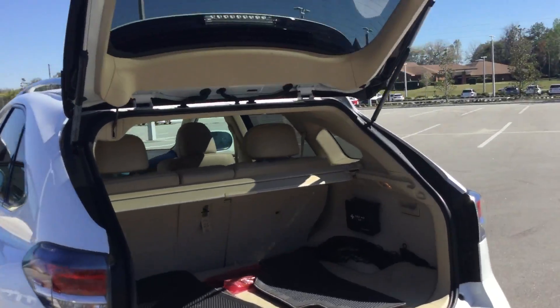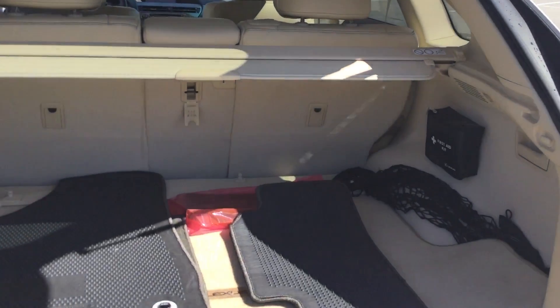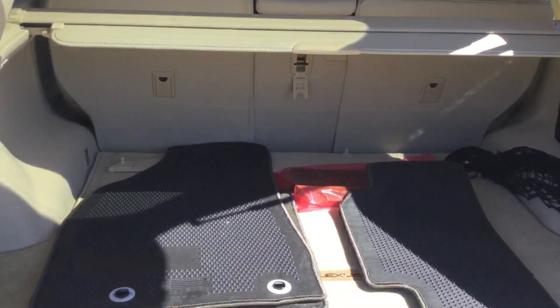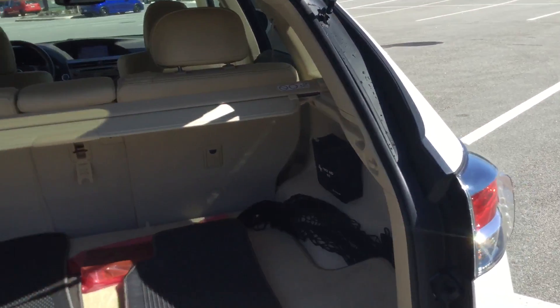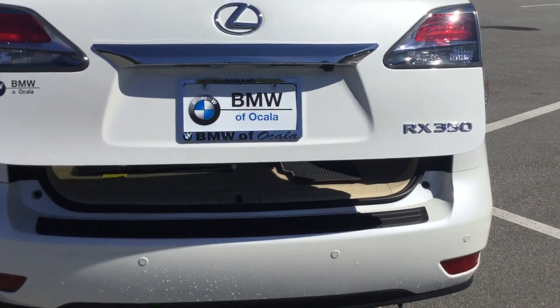I opened up the back so you can get an idea of the storage space — it's pretty significant. You can definitely put the seats down and make it even more space, and there is a privacy screen on here too. It's a power tailgate so once you press the button it'll close on its own.